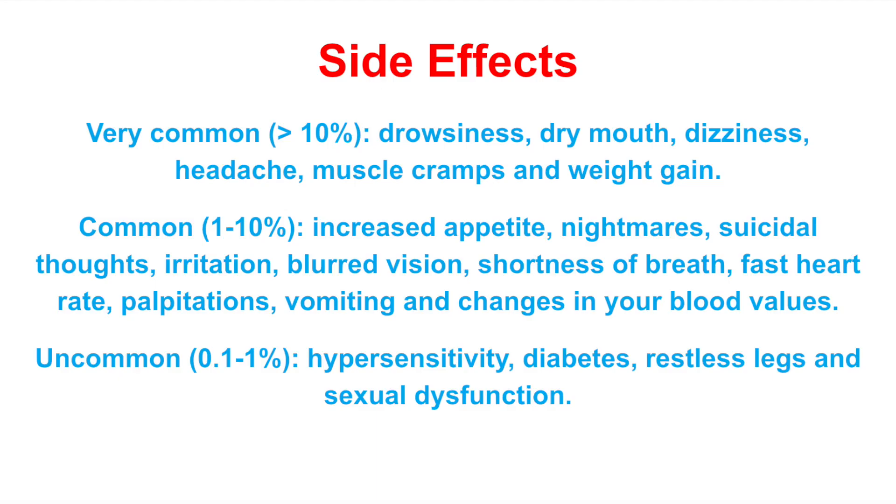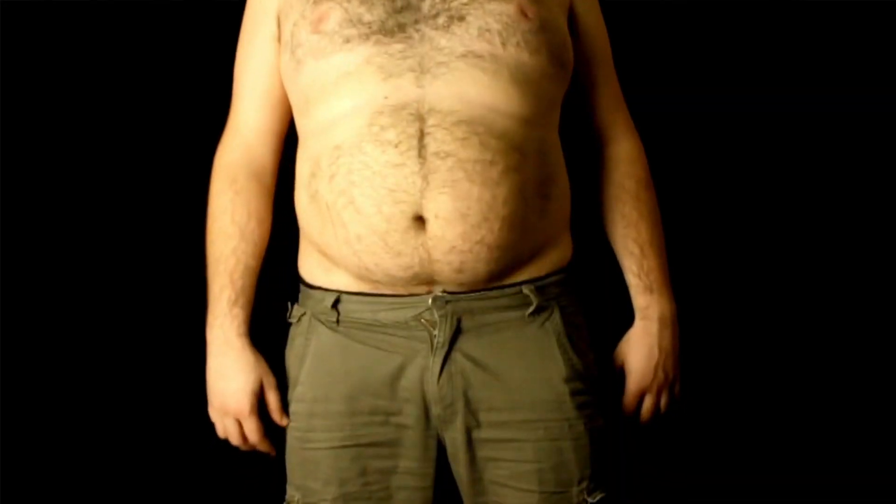Seroquel can be a very effective drug, but unfortunately it also has some side effects. I will discuss the most common ones here, but if you're looking for a complete list, always ask your prescribing doctor or check your leaflet. Very commonly, patients might experience drowsiness, a dry mouth, dizziness, muscle cramps, and weight gain.